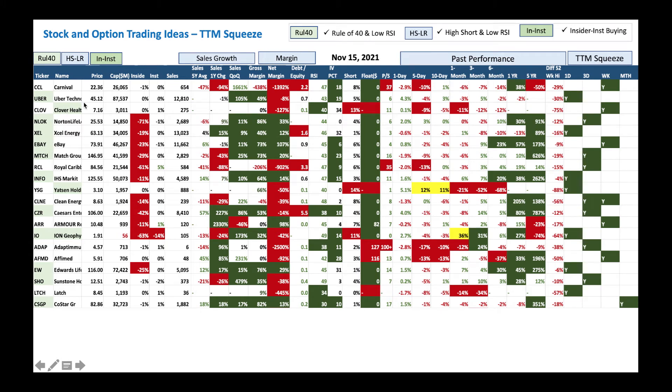Next is Uber, a $45 stock with nice sales and sales growth. Low debt at 0.7 — it's manageable. RSI is low, IV percentile is also low. The stock is actually bouncing back. When you see a stock bouncing in the shorter-term time frame with a squeeze forming, that tells you it's going to go higher. You could look at Uber and see what trade to make.